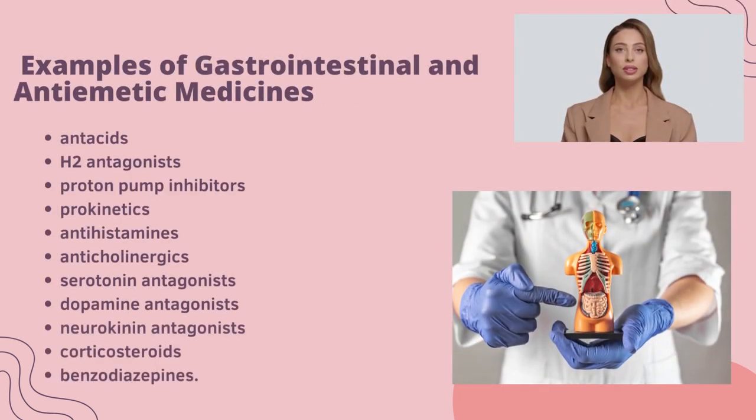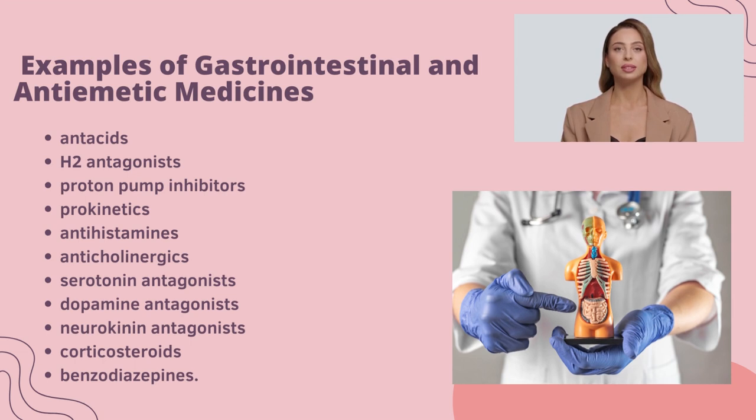Examples of gastrointestinal and antiemetic medicines: antacids, H2 antagonists, proton pump inhibitors, prokinetics, antihistamines, anticholinergic serotonin antagonists, neurokinin antagonists, corticosteroids, and benzodiazepines.